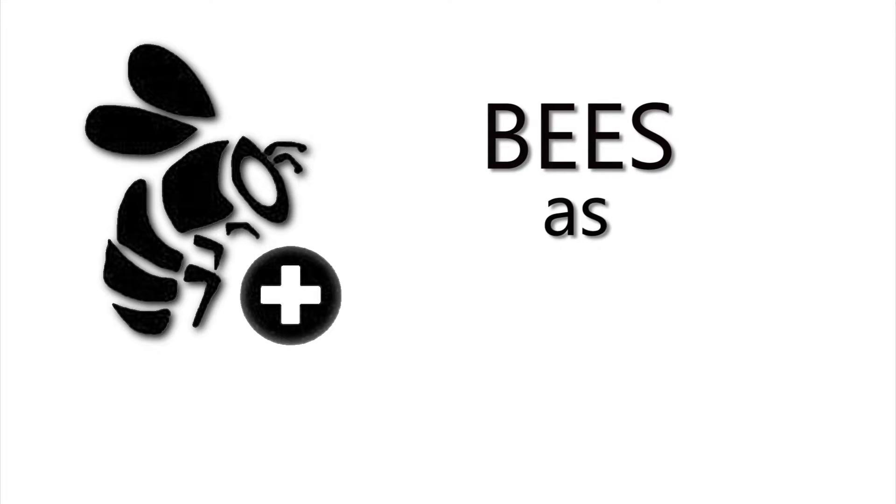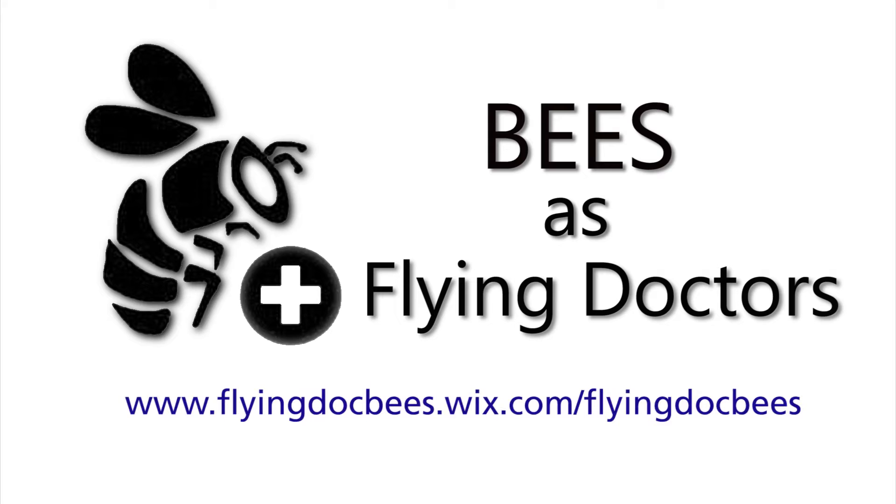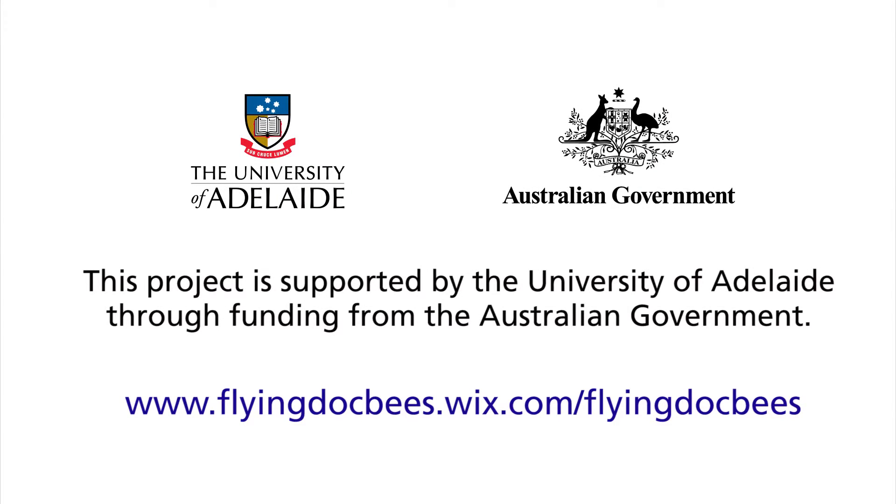If you are interested in employing the flying doctors, you can download more information from the internet. Also, talk to your beekeeper.